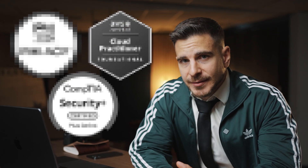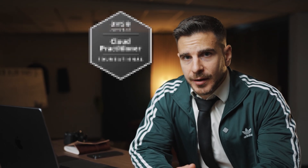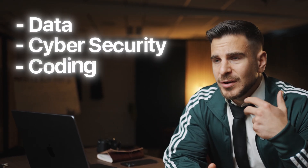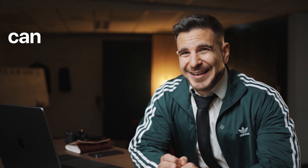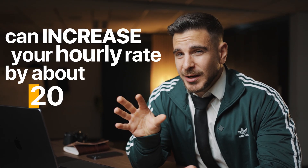However, what if I told you there are in fact three highly in-demand certifications if you work in tech, no matter whether you're in data, cybersecurity, coding, or even in management in IT. If you work or want to work as a tech freelancer or contractor, obtaining all three of these certificates can increase your hourly rate by about 20 to 40%. And if you don't believe me, take a look at this.